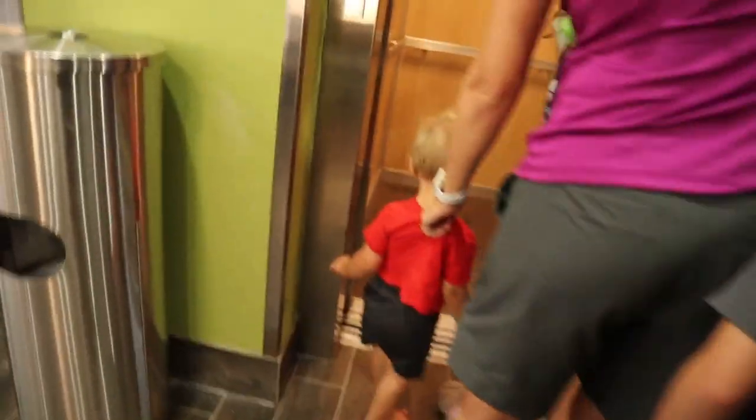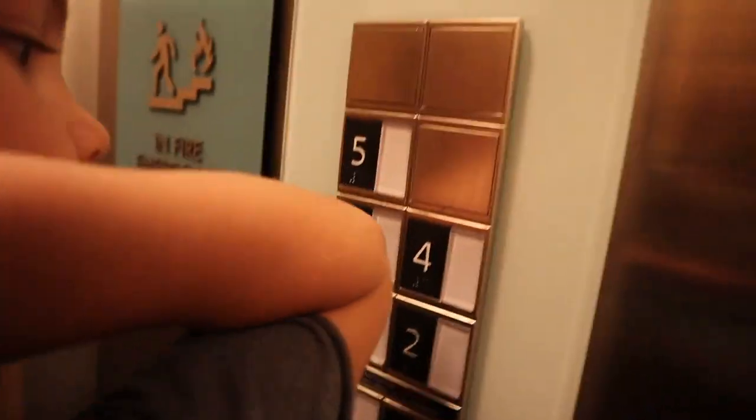Oh, thank you. Push it, push it. Get ready to go. All right, number three. See it? I hope they were coming up.